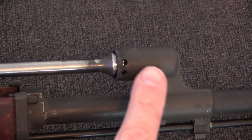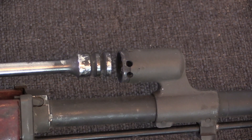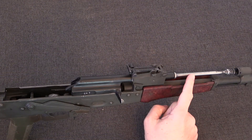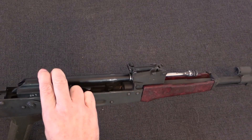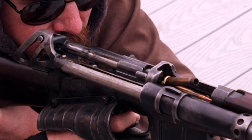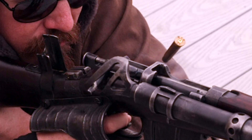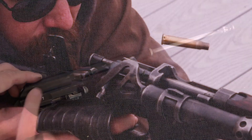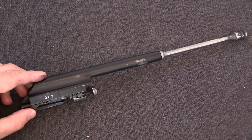Upon firing, high-pressure gas vented into this cylinder pushes the gas piston rearwards. That piston is intricately connected to the bolt carrier, and the two of them will travel backward for the full length of the cartridge. The fundamental difference between a long-stroke system and a short-stroke is that the long-stroke system has the gas piston and operating rod as one integrated component with the bolt carrier. Thus, they both travel the entire distance of travel.